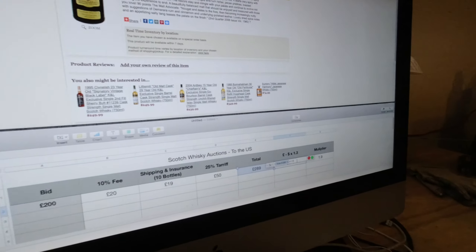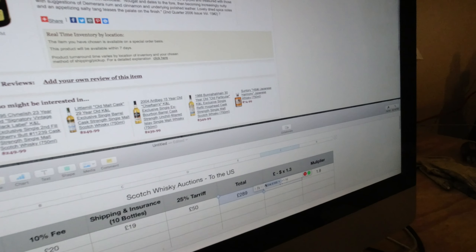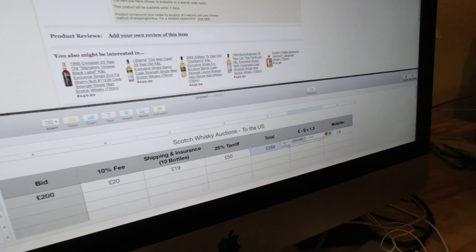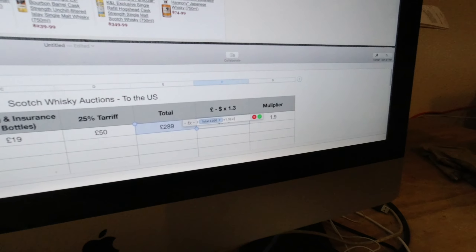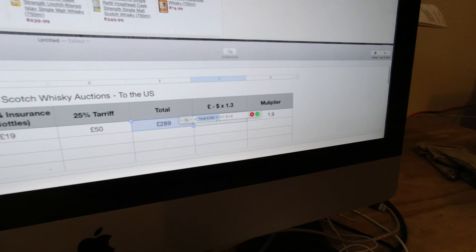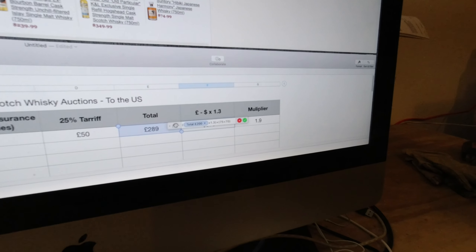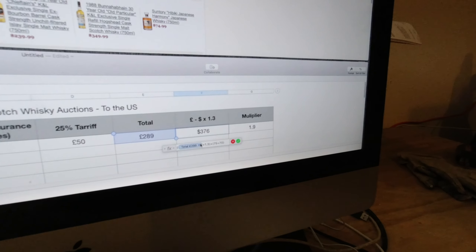Something else — Bonnehaven 25-year-old, a fairly common bottle in terms of being able to buy it in the US, about the same price. 200 pounds ends up at $376. Well, at K&L this bottle is $650 plus taxes, bringing it in over $700. So there you go — $700 in the US, and you could still get it for almost half price off the auction.